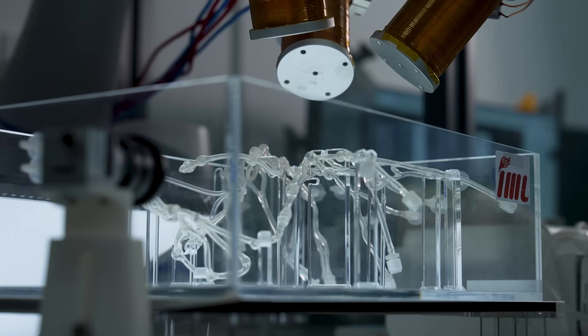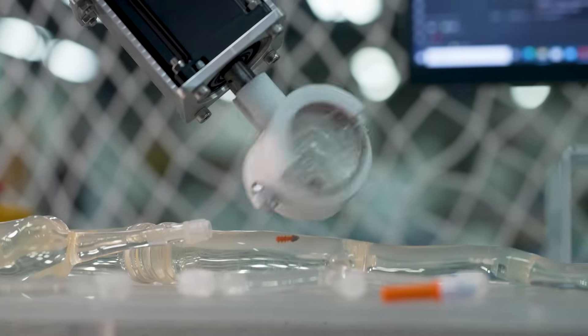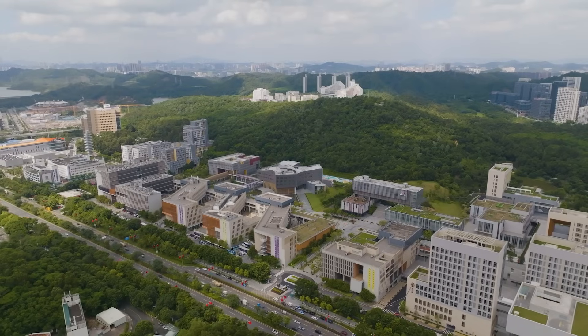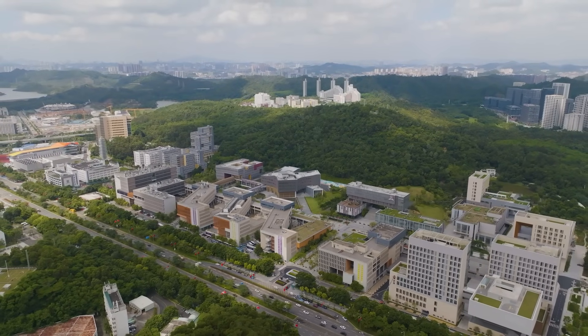We firmly believe that the incorporation of micro-nanorobotics into healthcare will revolutionize the field. We actively collaborate with medical experts, hospitals, and industry partners to identify the most promising clinical applications for our micro-nanorobotics systems. By bridging robotics, nanotechnology, and biomedicine, IML aims to overcome current limitations and translate these innovations into real applications. We hope to transform medical practices and improve patient care and treatment outcomes.